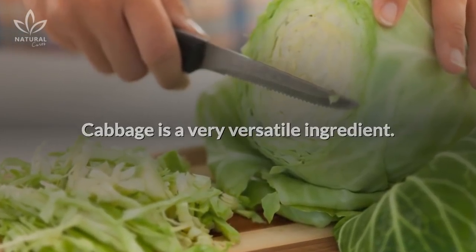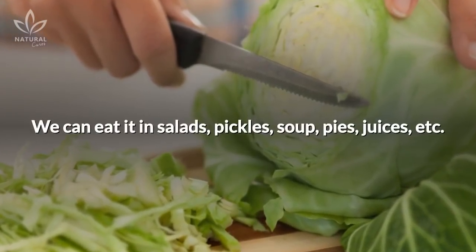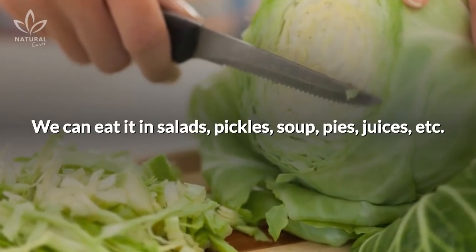Cabbage is a very versatile ingredient. We can eat it in salads, pickles, soup, pies, juices, etc.